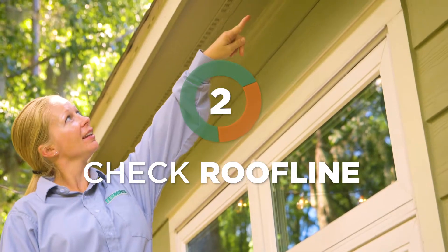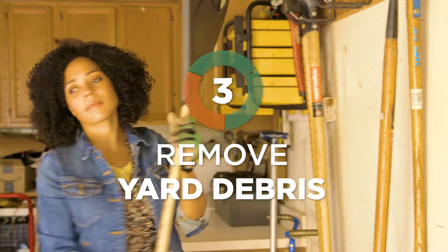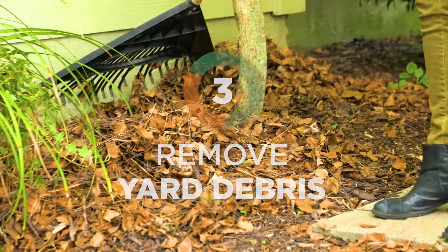Check your roofline, vents, and screens for holes that give pests easy access to your attic. Remove leaves or yard debris piled up near the house — a ready-made home for bugs and rodents.